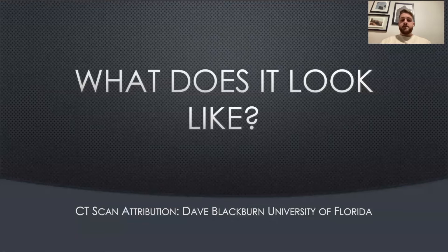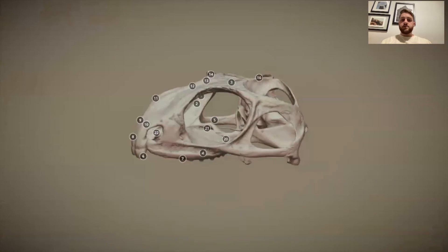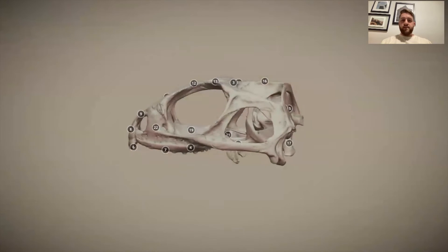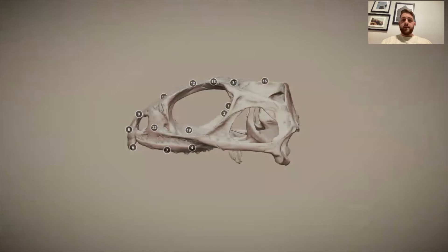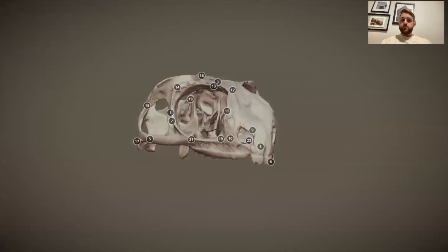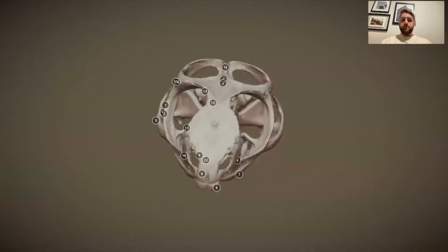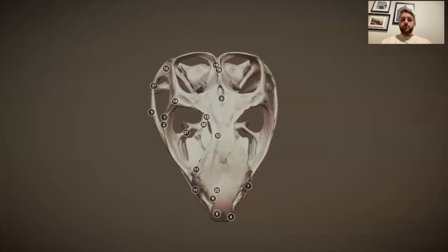We're going to take a look at a CT scan done by Dave Blackburn of the University of Florida. Here you can see what a tuatara skull looks like. The main large opening in the middle of that skull is where the eyes would be located — the two larger eyes found on the tuatara. And if we rotate to the top, where that number three is located, is where the third eye of the tuatara would be found.